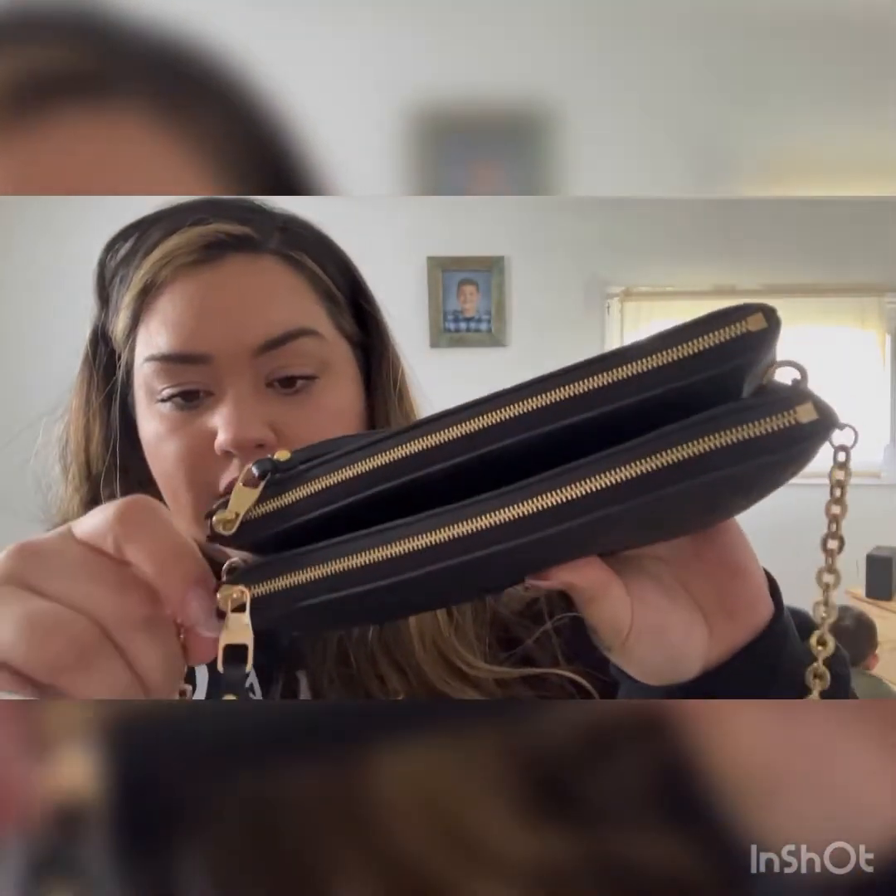So yeah, today I'm going more casual — I'm not going to wear it with the gold chain. The gold chain is absolutely stunning though, so pretty.